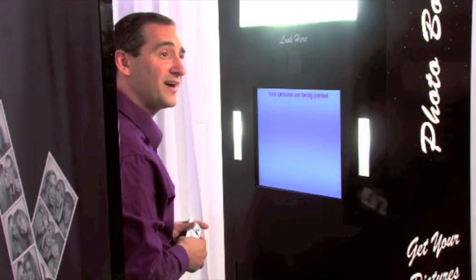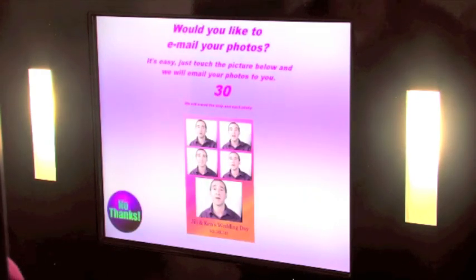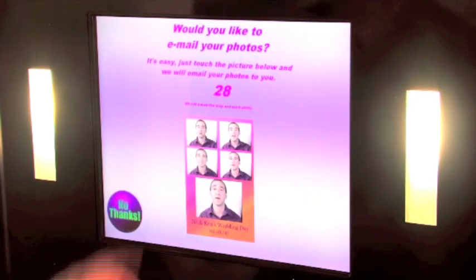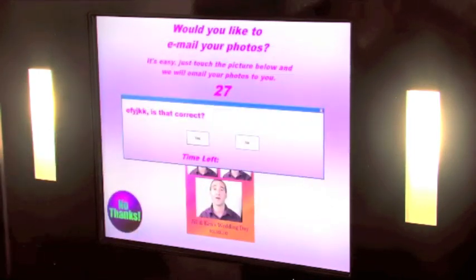I'm also going to press another four by six — this is just another format. Anything your imagination can come up with, the PhotoKing can produce for you. We're going to go to the next screen, and it says: would you like to email your pictures? If guests touch this, they can type in their email address and then the pictures will go directly to their inbox.